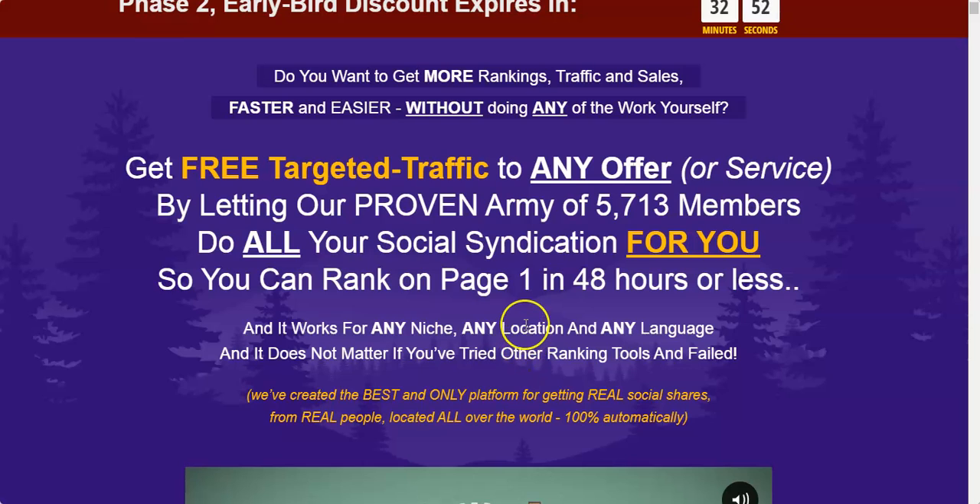I have been a user of SynBuddy before and I have used it to rank my videos on YouTube. This is a very powerful social syndication tool. In this review I'm going to show you the dashboard and I also have very special custom bonuses that I'll be giving away, and these custom bonuses will help you get results faster with SynBuddy 2.0.